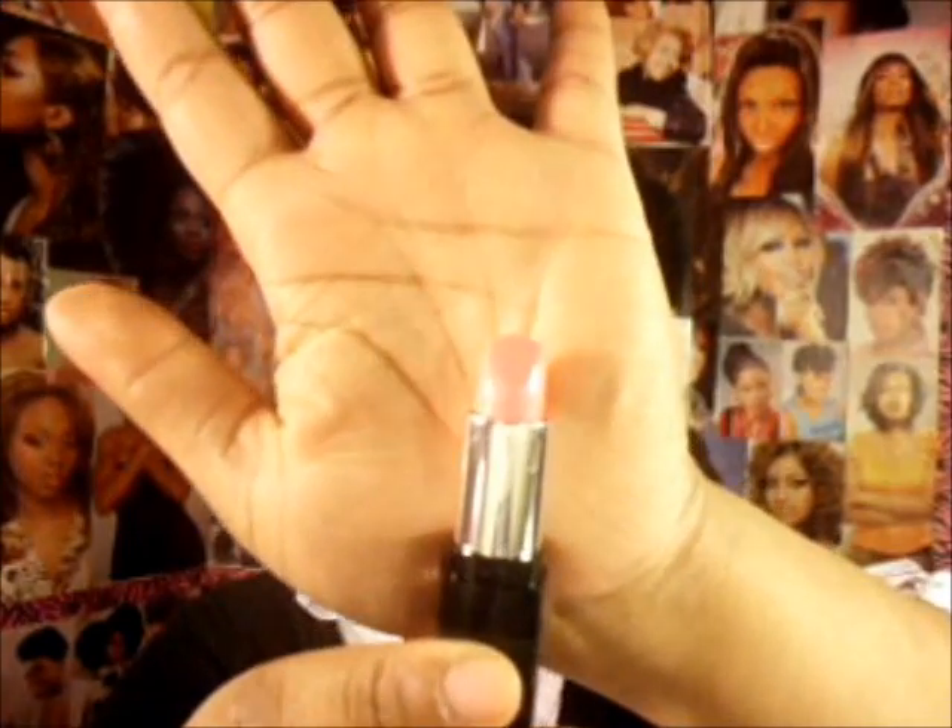Next is the Revlon Color Burst lipstick in Candy Pink. That's what the color looks like and I really love it. I got it from Target — it's a great pink color.